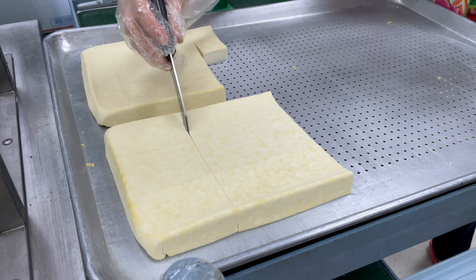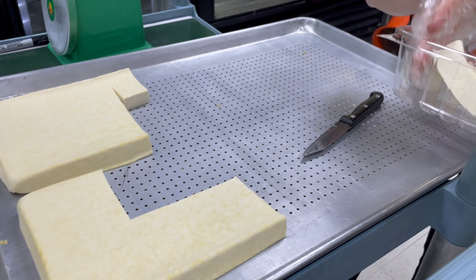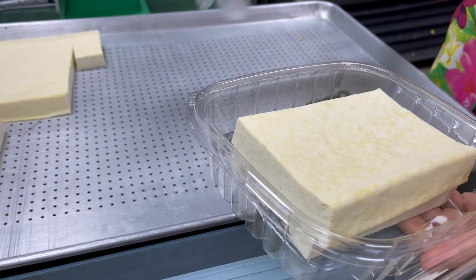You can add chili, fish sauce, and lemon to the soft tofu. If you put it in the refrigerator already, then when you want it hot, just microwave it a little bit.